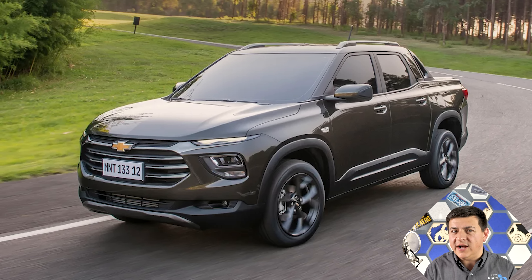But when you really scratch the surface, none of those things is the likely reason that we won't see this here, because they could always move production to Mexico, import it to South America, import it to the United States, and that would be just fine. But its size — that's a little bit less fine, because this is actually fairly small for a pickup truck in North America.